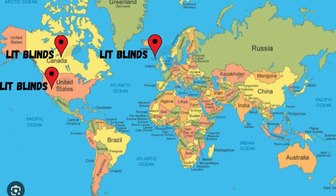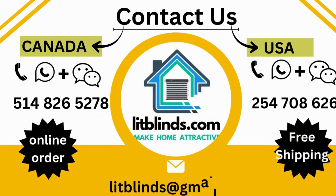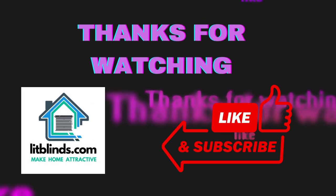Order quickly to save your money. Contact us at USA: 514-826-5278, Canada: 254-708-6262, or email litblinds@gmail.com. Thanks for watching.